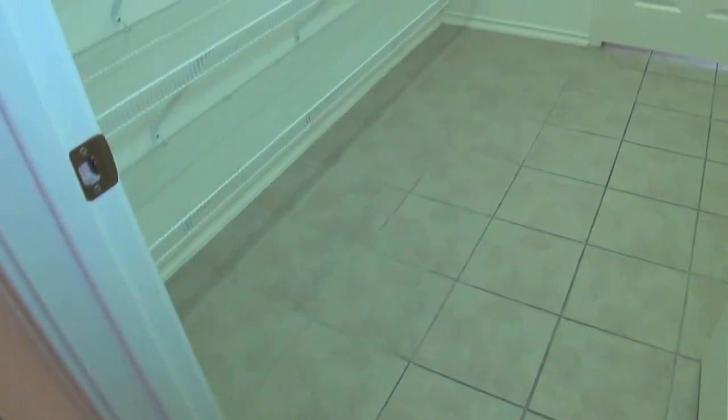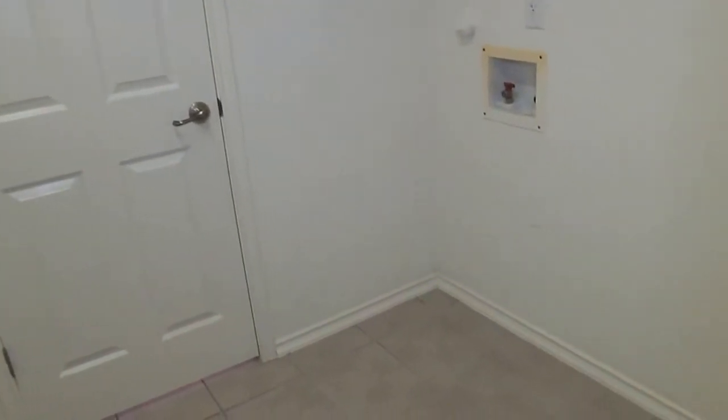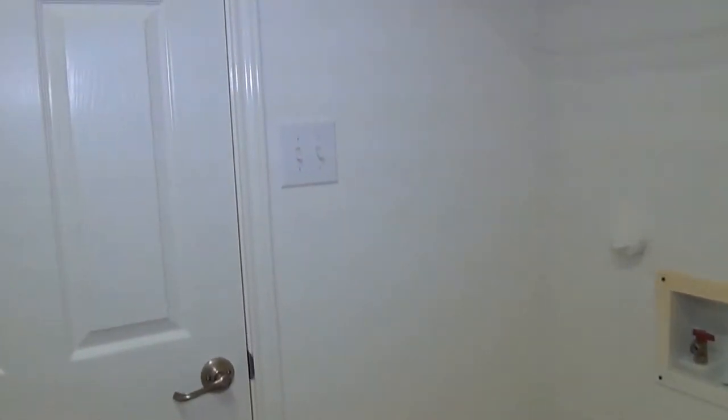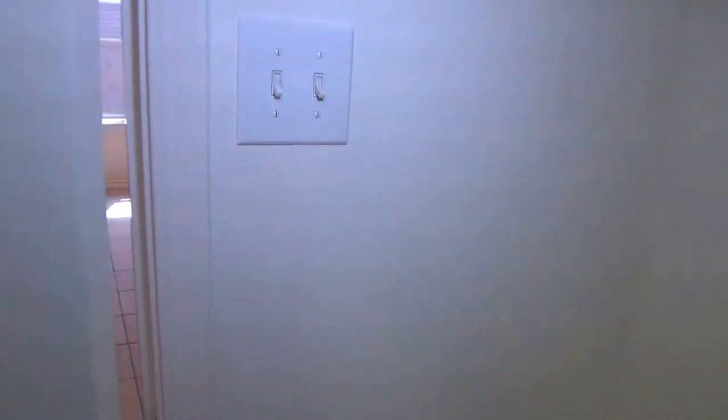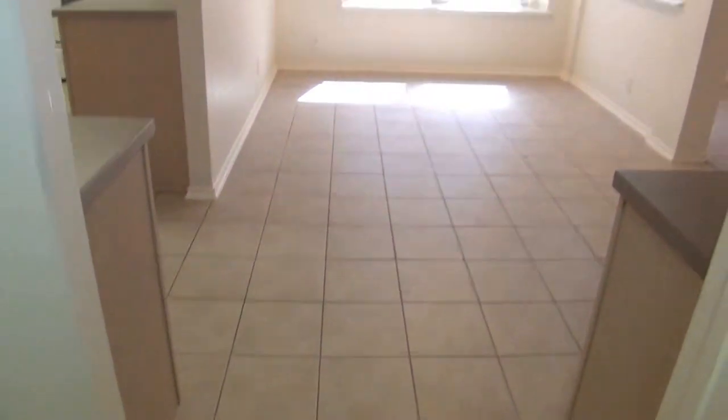Here is your pantry — walk-in pantry — and your washer and dryer hookups. And then I'm going to open the door to show you this is the pass-through to go to the kitchen and eat-in area. So a lot of little shortcuts here in the floor plan.